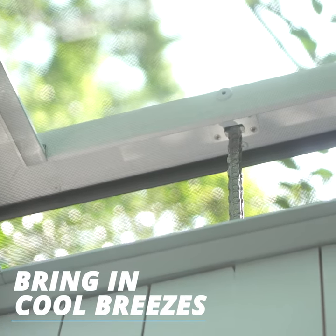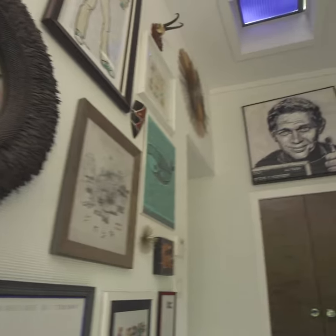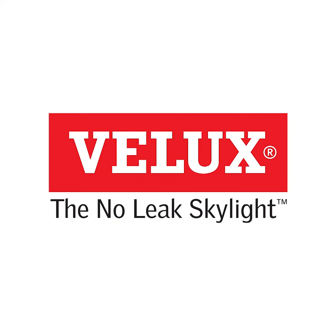The view rotates around the sunlit entryway. Velux — the no-leak skylight.